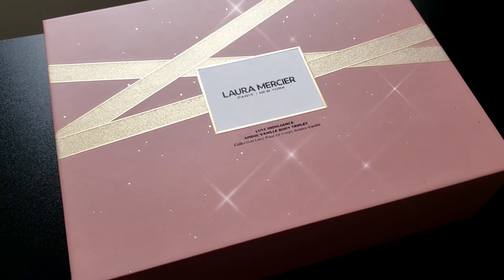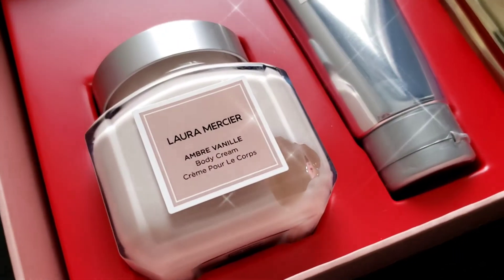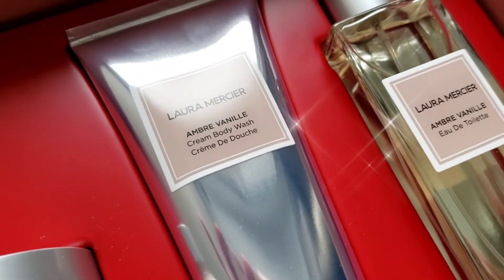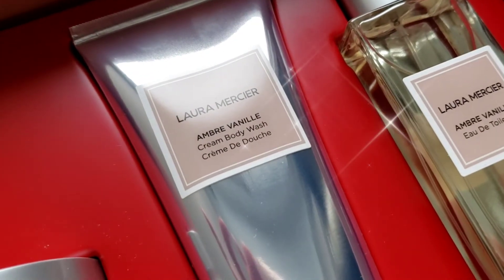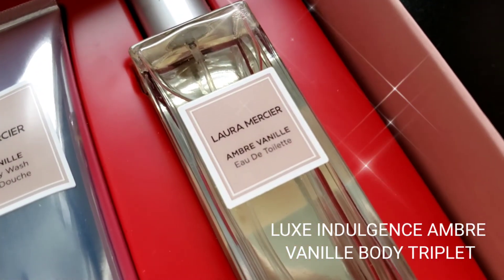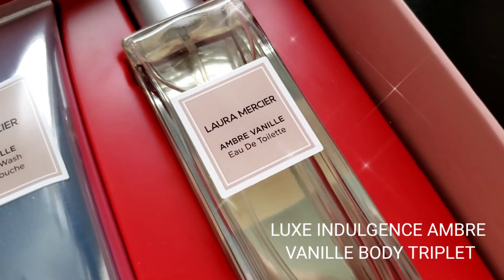The notes on this beautiful gift set are amber, warm comfort of vanilla, with fresh floral notes of tangerine, tiger orchid, and heliotrope — almond brown sugar, coconut, and musky sandalwood. It's a very beautiful fragrance.